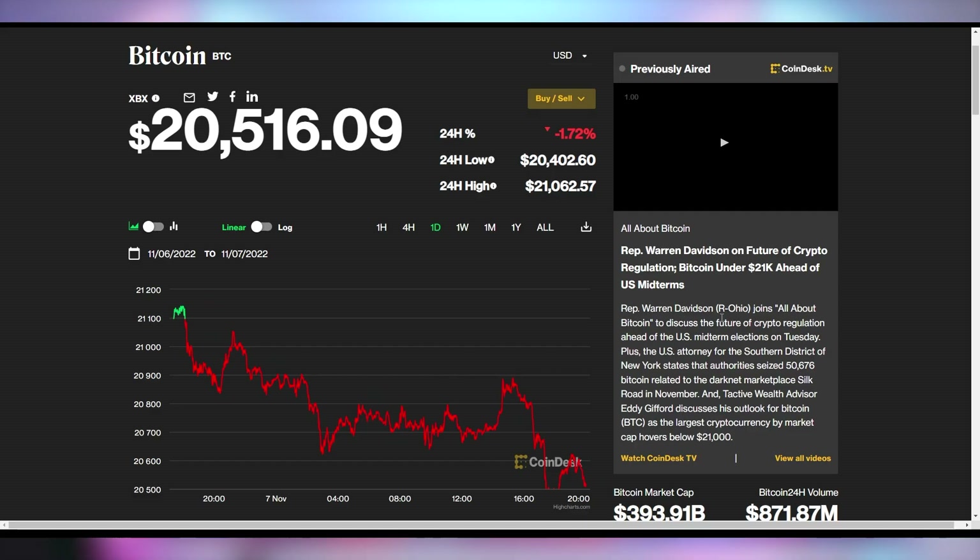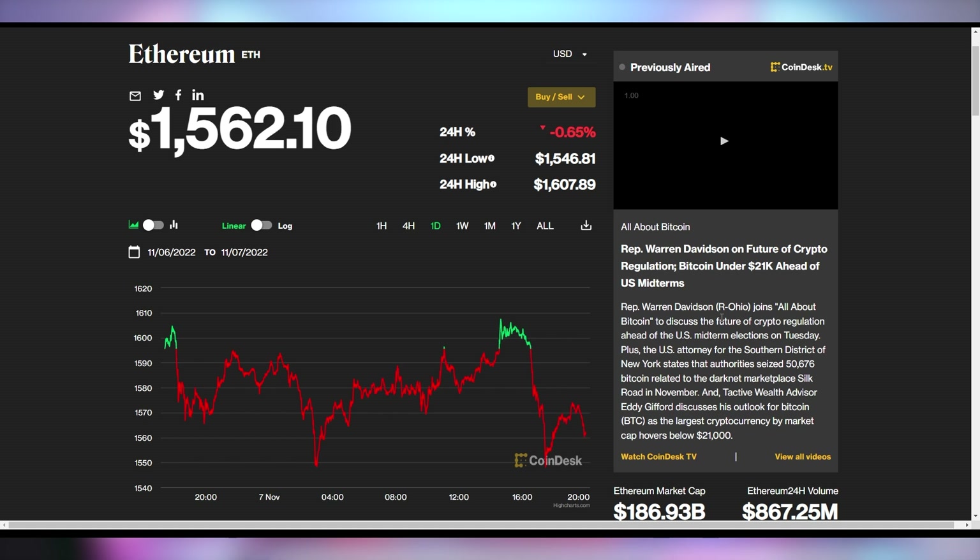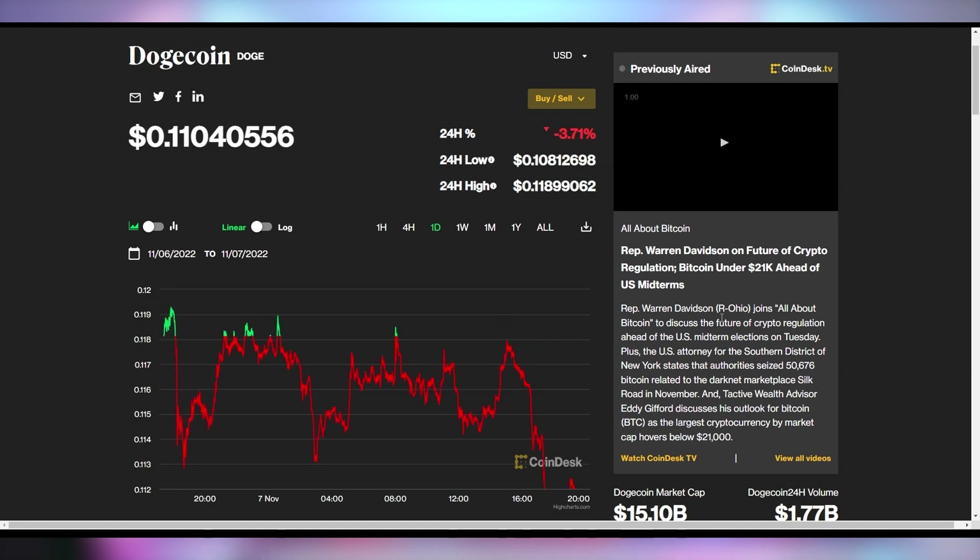Bitcoin down 1.72% to be at $20,500. Ethereum down half a percent to be at $1,562. And Dogecoin down 3.7%, continuing its slide to be at just over 11 cents.